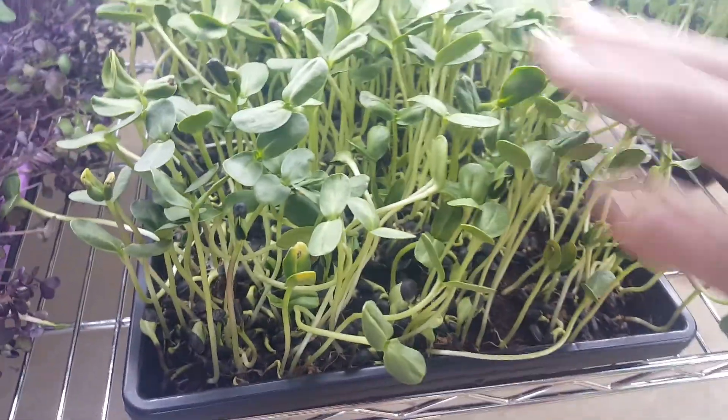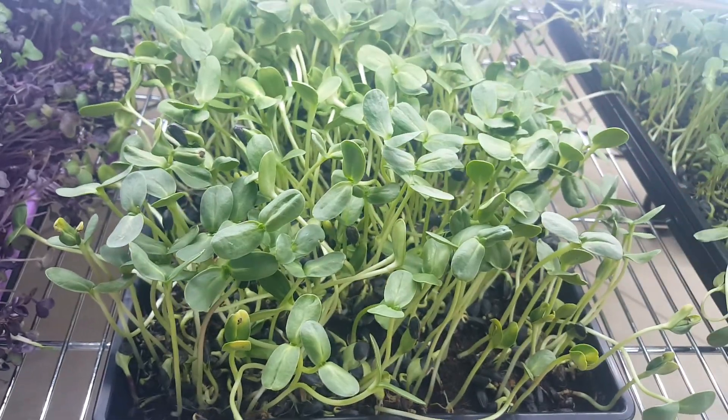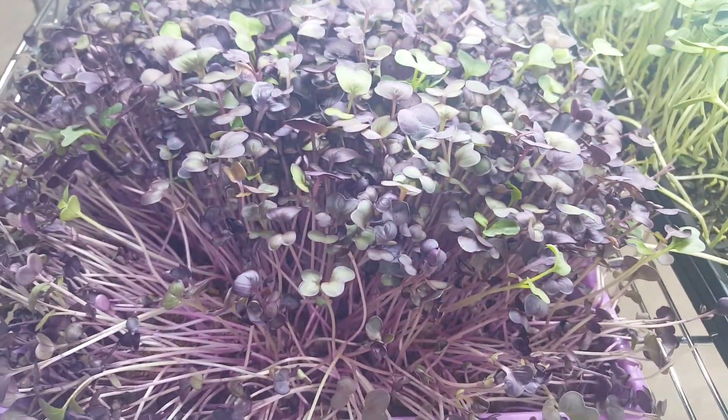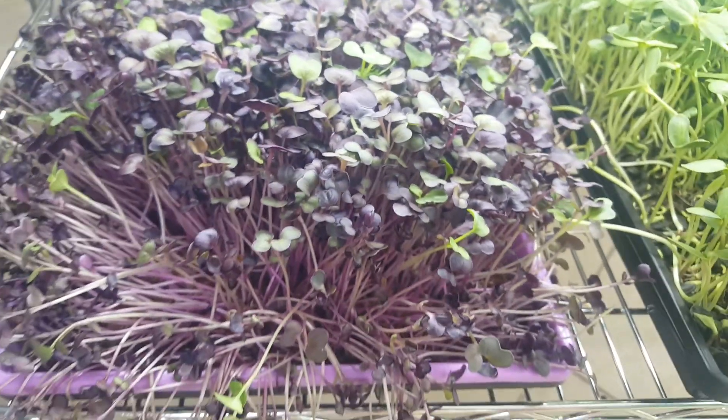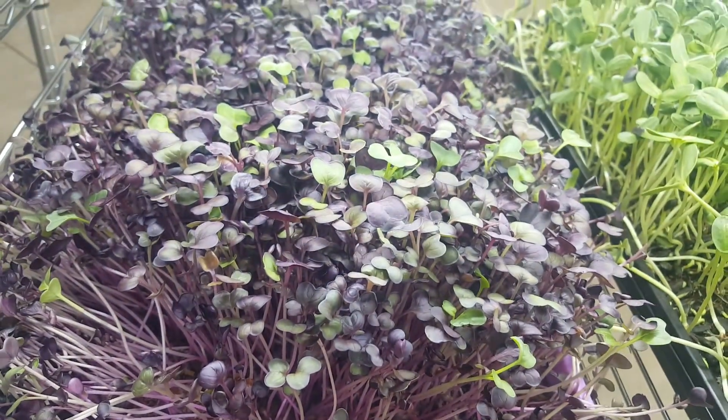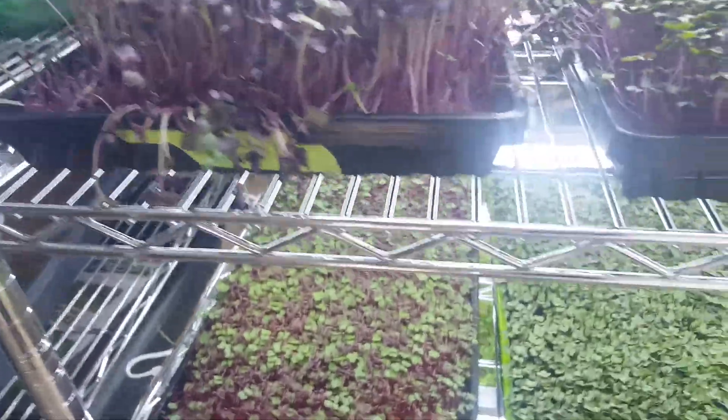It just tastes absolutely amazing — you can see it's a tough plant. And then you've got these little radishes over here; I moved them around today and bumped them and hurt their feelings. Regardless, radish is just an amazing plant.